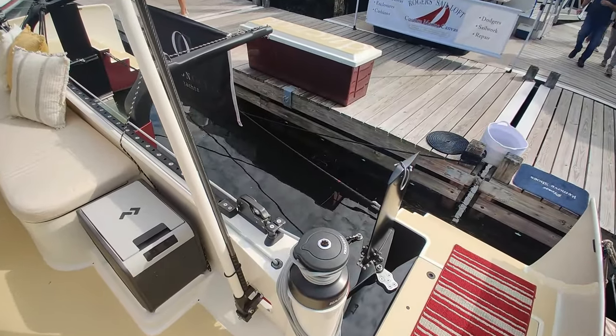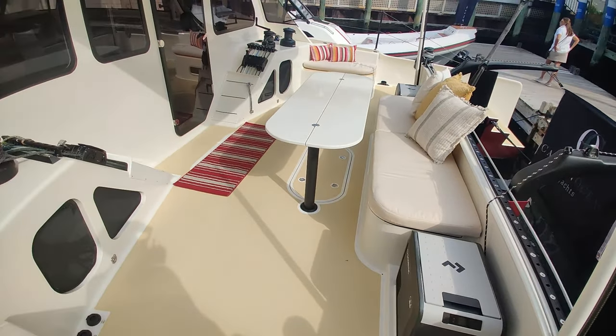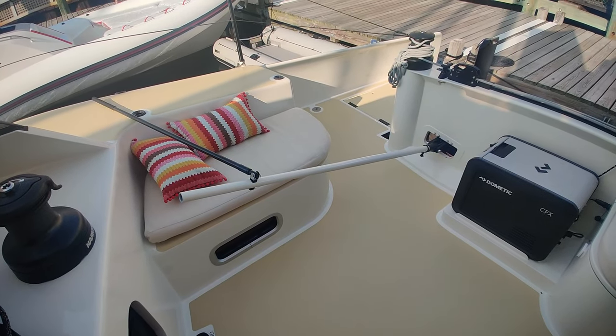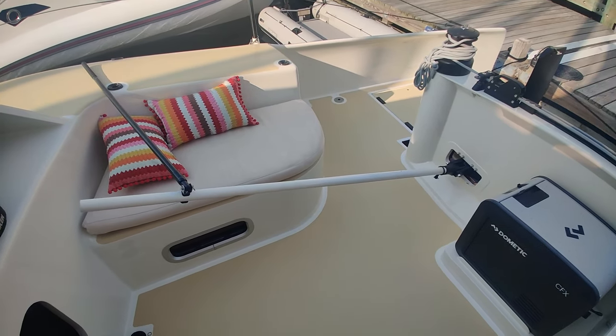The architect on this boat is a guy by the name of Dirk Kramer — I've never heard of him before, so I guess he must be newer to the catamaran world, but that's who was chosen to design the boat. We'll go inside now.